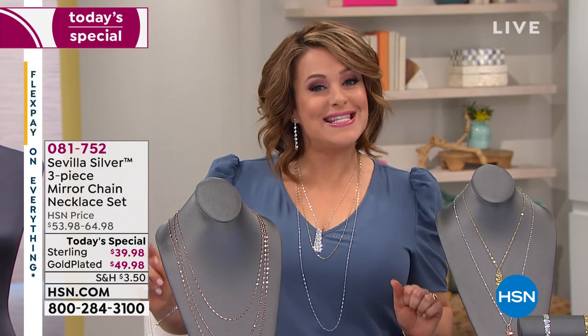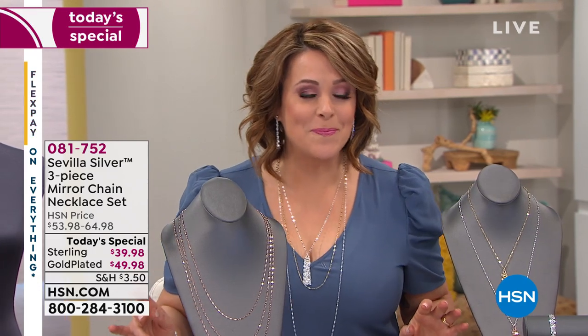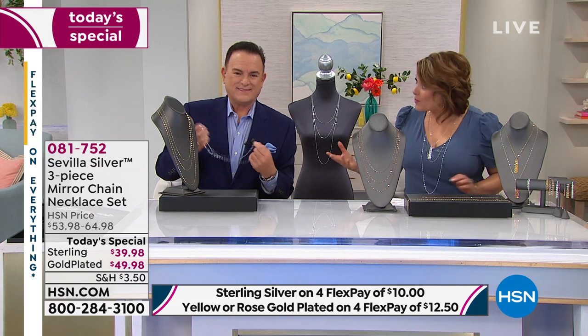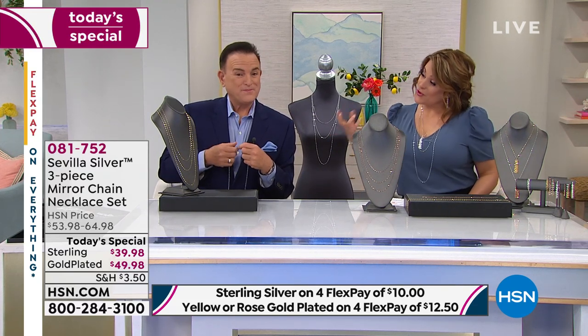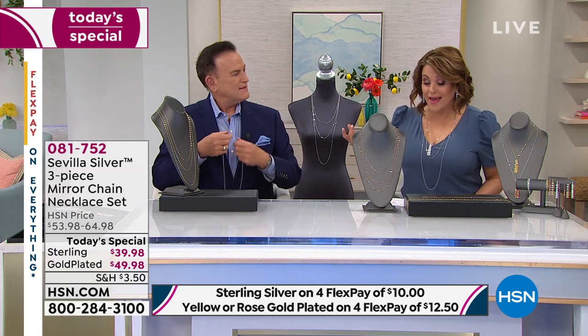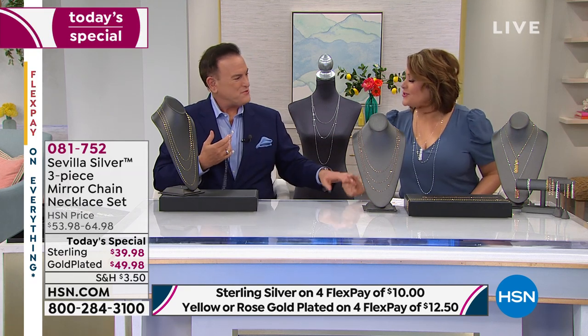Let's introduce our special guest, the brand ambassador for Sevilla Silver. He really needs no introduction — if you've been shopping with us at HSN for the past 42 years, this man is Bill Green. He's delighted us for many years as an HSN host. At one point he was head of quality assurance for the jewelry category. He is an accredited jewelry professional with the GIA and a wealth of knowledge when it comes to jewelry.